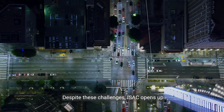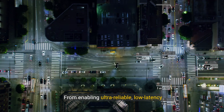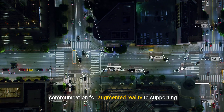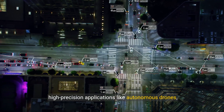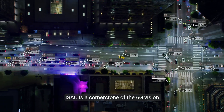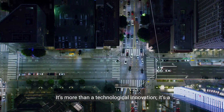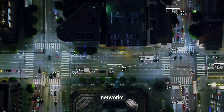Despite these challenges, ISAC opens up incredible opportunities — from enabling ultra-reliable, low-latency communication for augmented reality, to supporting high-precision applications like autonomous drones. ISAC is a cornerstone of the 6G vision. It's more than a technological innovation; it's a paradigm shift in how we design and use wireless networks.